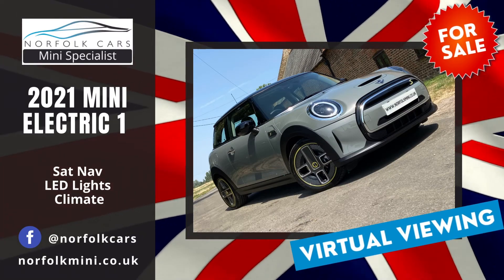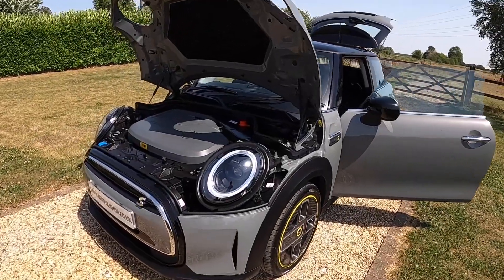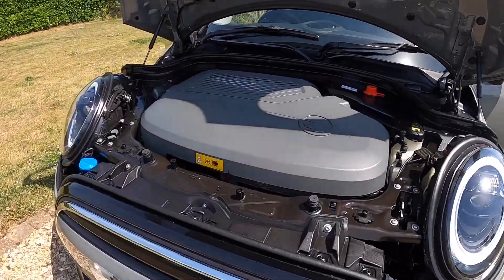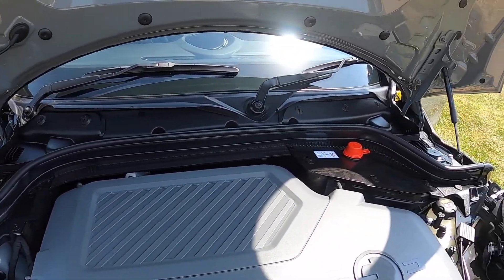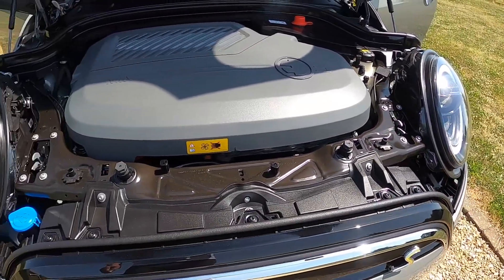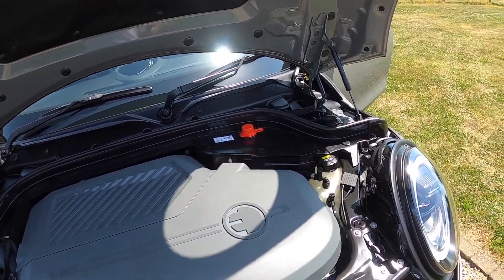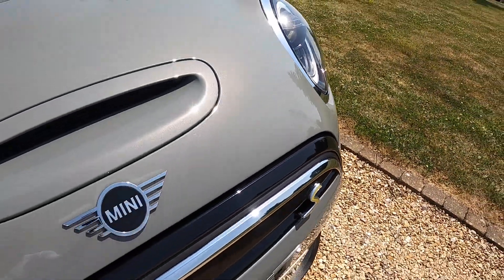Welcome to Norfolk Cars where we've just taken in this lovely 2021 Mini Electric Level 1. These come with the 32kWh motor which, at today's electricity prices, means to top this up will cost about £8-9, giving you a 100-120 mile range.